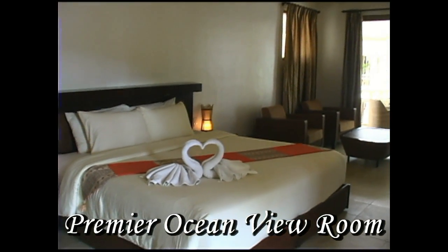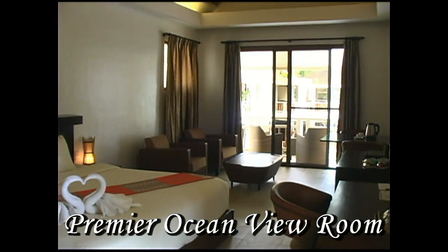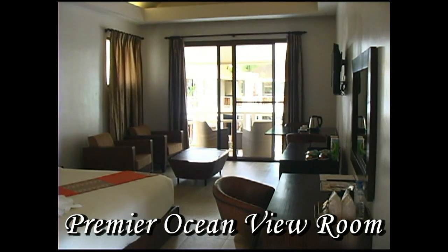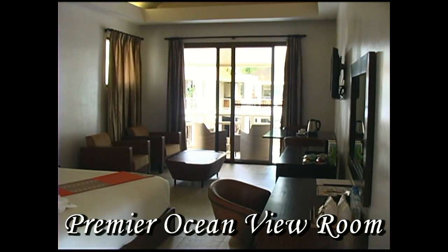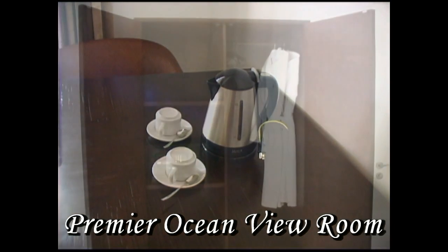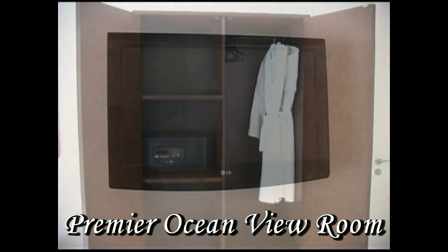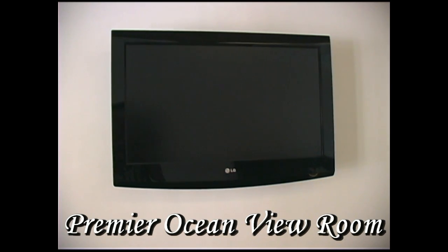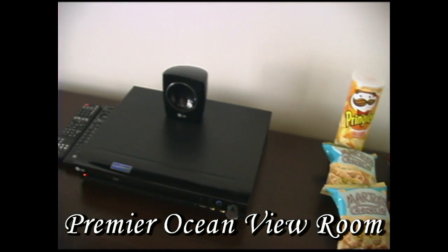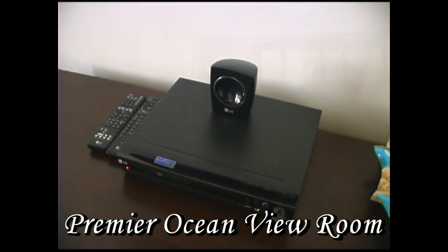This is the premier ocean view room, located on your first, second, and third floors. This room has one king-size bed with a sofa bed. It has a veranda, as well as other room amenities like a coffee and tea maker, mini bar, safe deposit box, robes, and flat screen TV. And very unique to the Ambassador is a DVD player with snacks — so while you're watching movies, you have snacks already in the room waiting for you.